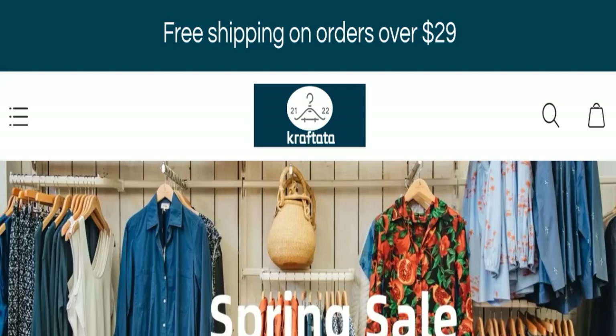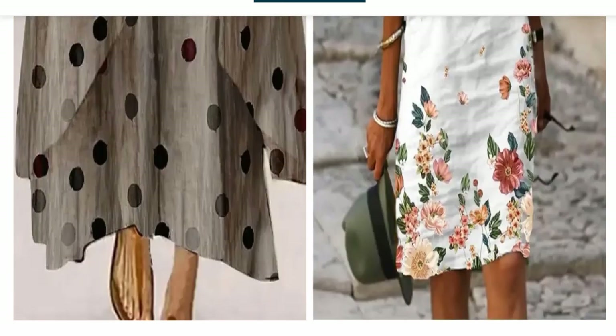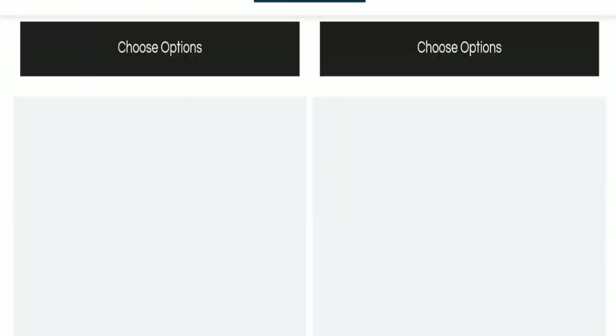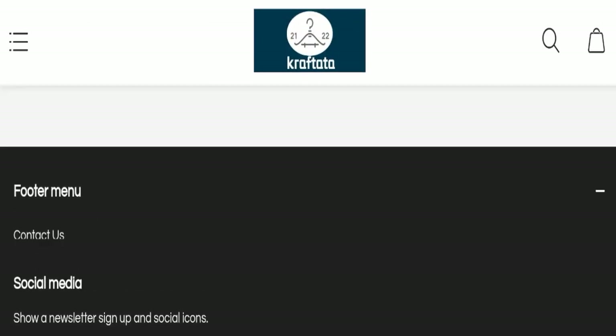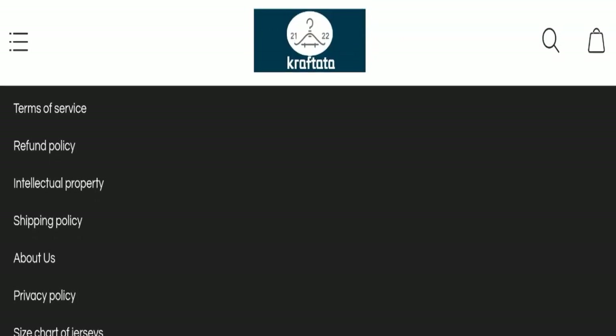Today we will discuss the complete details of this website. First, we will find out about the website type and the products they are offering to customers. This is an e-commerce site offering many different types of products. Next, we will check the payment methods of this website — they are accepting PayPal, Visa, Mastercard, Maestro, and American Express.